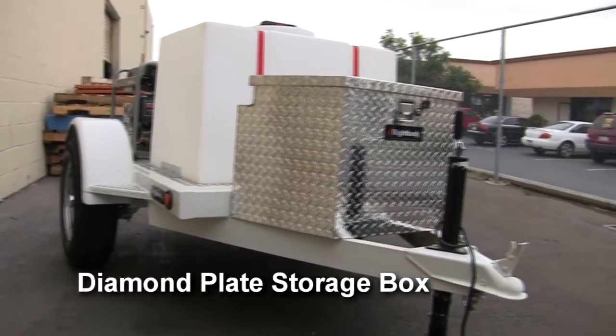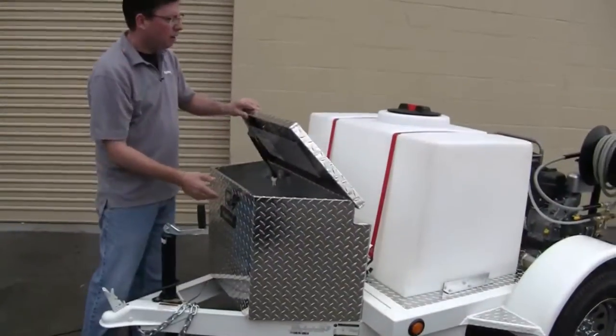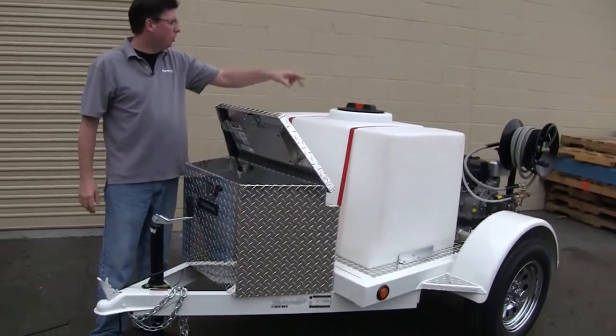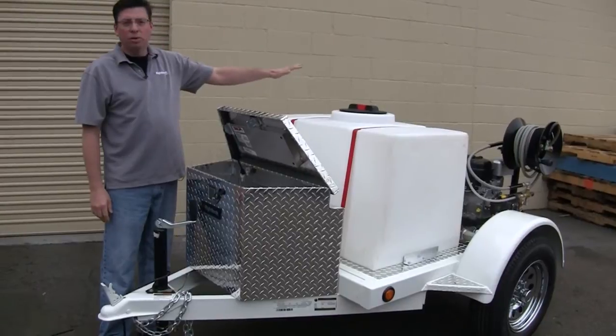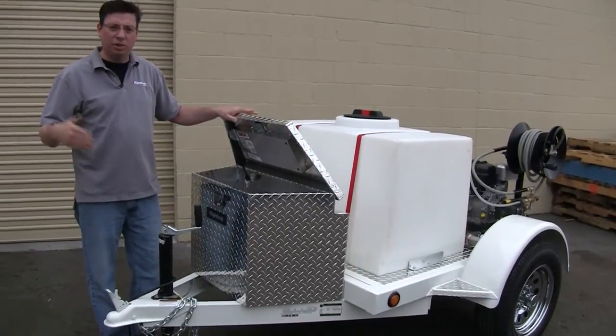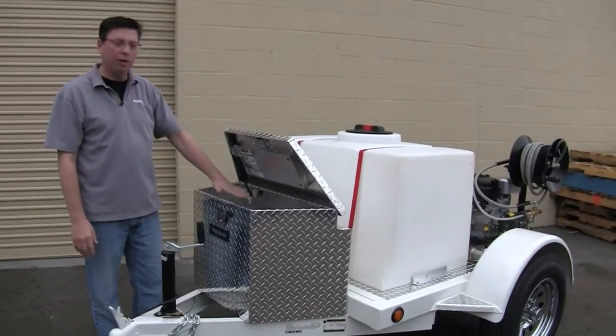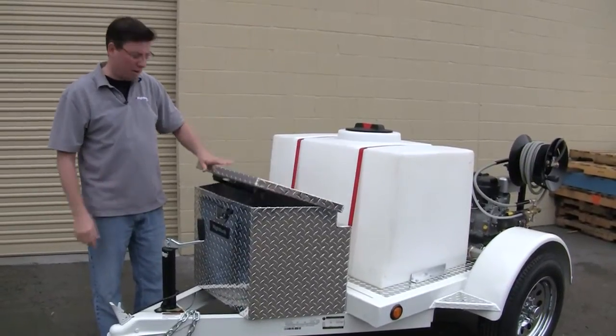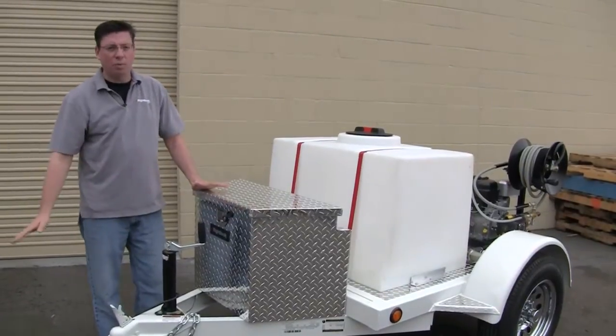It also includes a locking diamond plate storage box. You don't have to worry about anyone taking your pressure washer or your generator — those are all bolted to the trailer. This box is designed for the stuff that's not, like your cyclo, other equipment that you can fit right in here, your iPhone, your wallet — throw it in there, lock it up, and you don't have to worry about it.